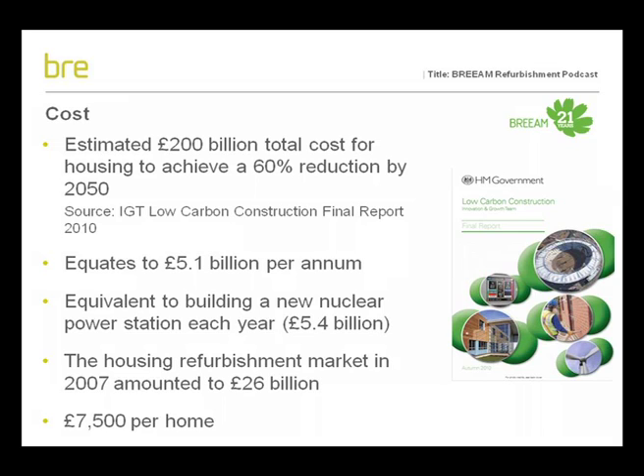To summarise, we need to invest a significant amount in our existing stock, which provides a big opportunity for UK business. The UK government are looking at how we're going to deliver this, primarily through the Green Deal, due to commence in Autumn 2012. Such an investment does carry a lot of risk depending on how those options are selected for refurbishing our building stock. We also need to make sure that we take the opportunity to look at what wider sustainability issues can be addressed.